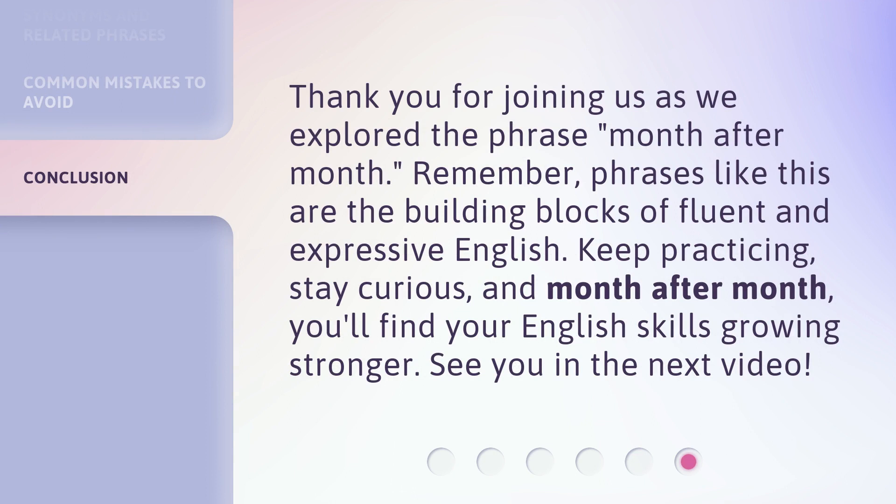Thank you for joining us as we explored the phrase month after month. Remember, phrases like this are the building blocks of fluent and expressive English. Keep practicing, stay curious, and month after month, you'll find your English skills growing stronger. See you in the next video.